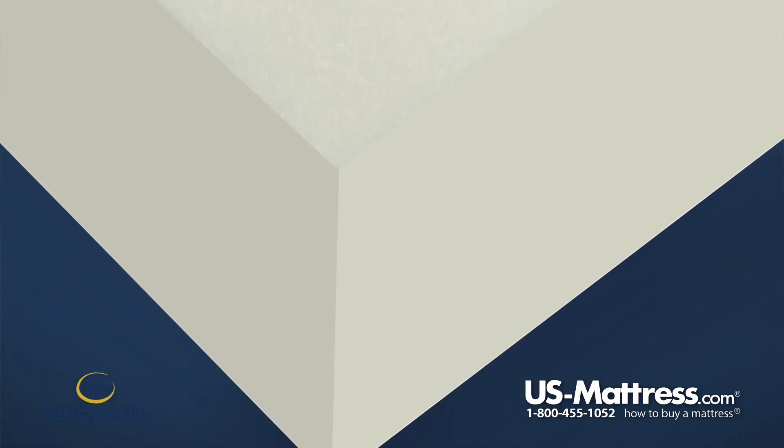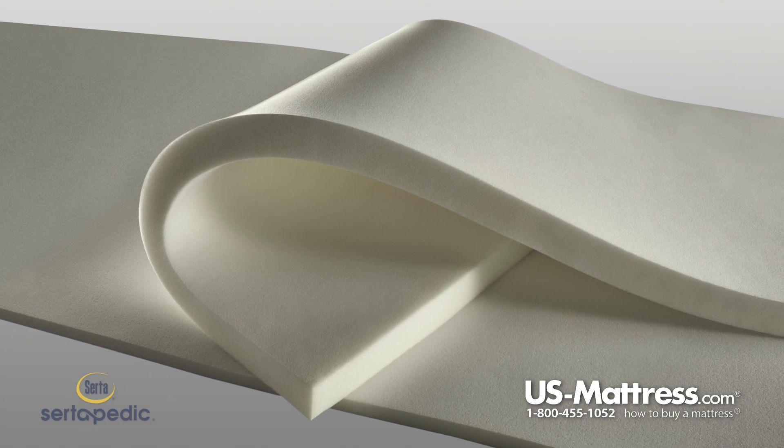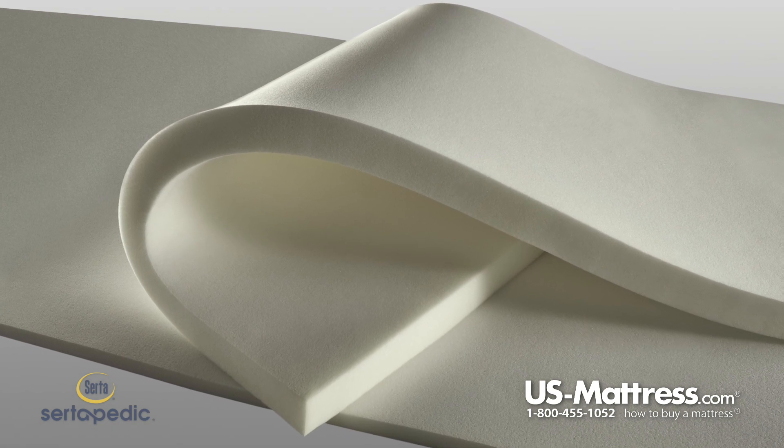Below that layer is the Serta balance foam, another layer of high-grade polyurethane foam, and then below that there is another layer of high-grade polyurethane foam — two and three quarter inches of Serta's Comfort XD foam.